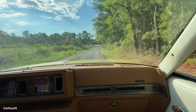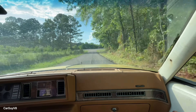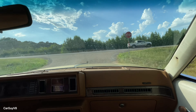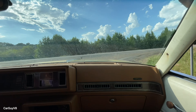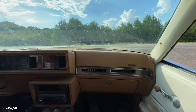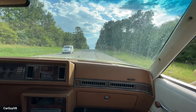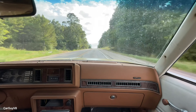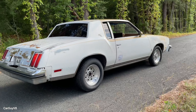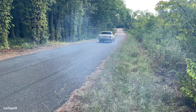The thing about these G-bodies is, with the aftermarket, they provide everything. You can make these things handle, be corner carvers, you can set them up for drag racing — it wouldn't surprise me if there are setups for rally racing too. They give the car a little bit more. It's not too late.